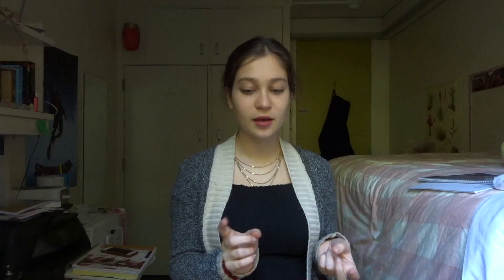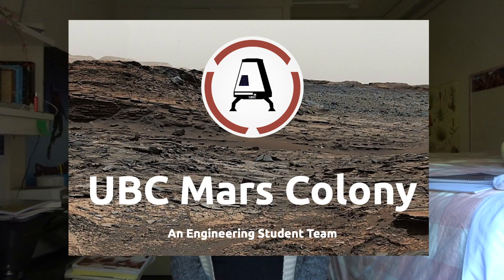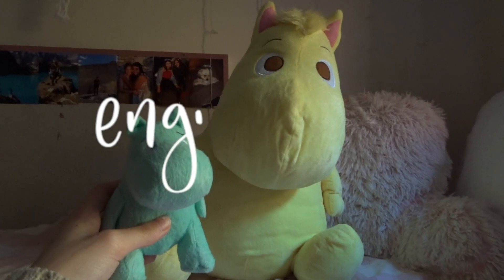I'm a plant mom — I'll show you my plants. I'm a dog mom and I miss him with my whole heart. I really like space, so I'm a part of Mars Colony, which is a UBC design team. I'm also obsessed with Moomins. I think they're so cute, so I've got a couple Moomins in my room here with me.